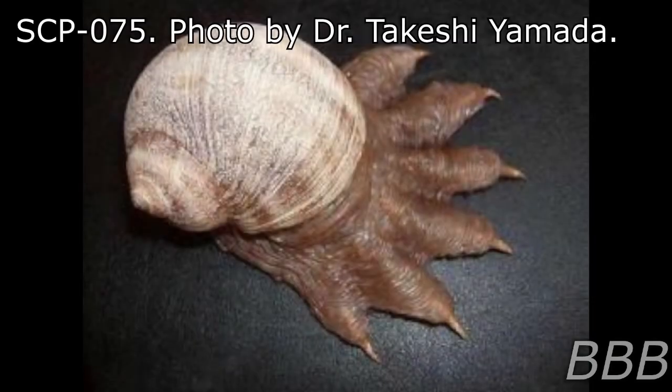Item Number: SCP-075. Object Class: Euclid.